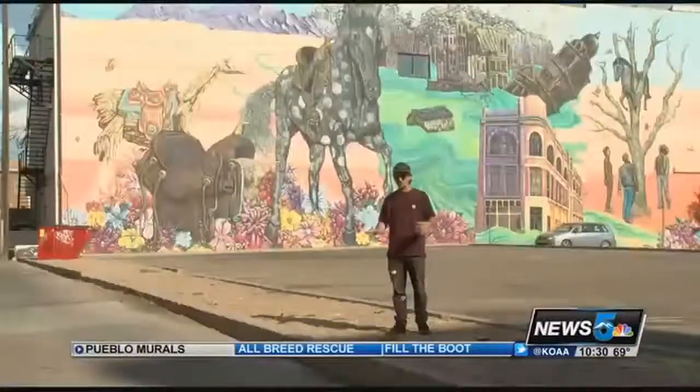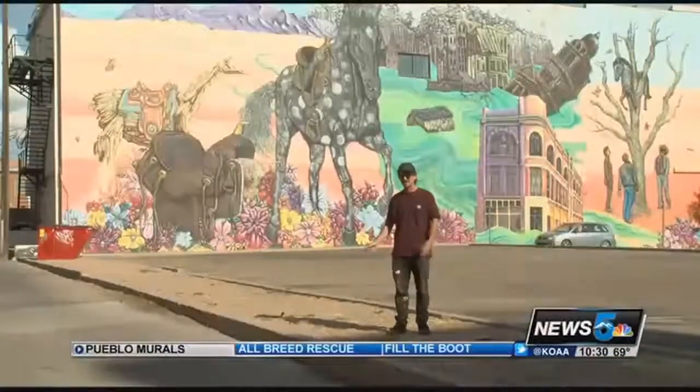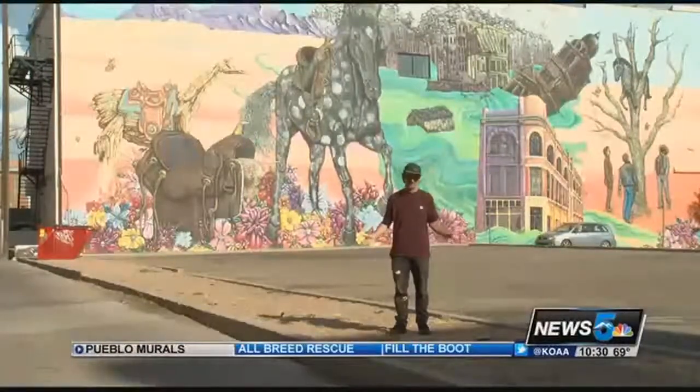There was a lot of graffiti coming through and going, and you'd see a lot of famous artists in and out of the yard, so that was something that was inspiring.